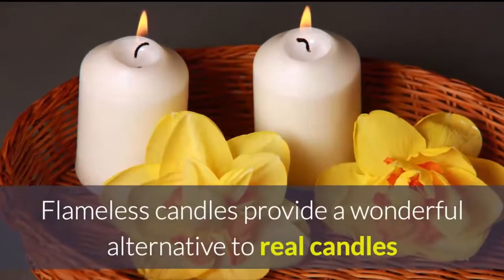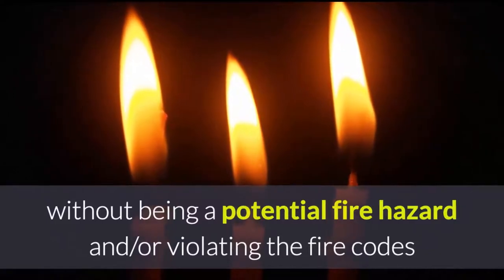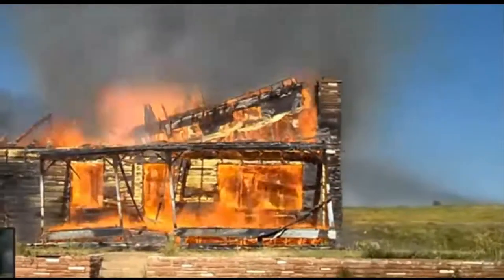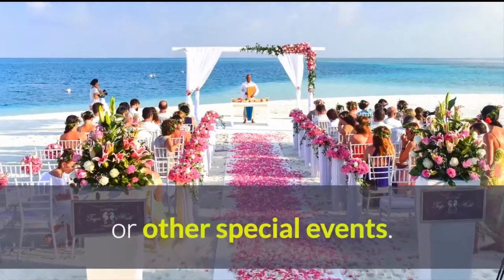Flameless candles provide a wonderful alternative to real candles, without being a potential fire hazard and or violating the fire codes where you live or work. Flameless candles can be used to decorate for parties, weddings or other special events.